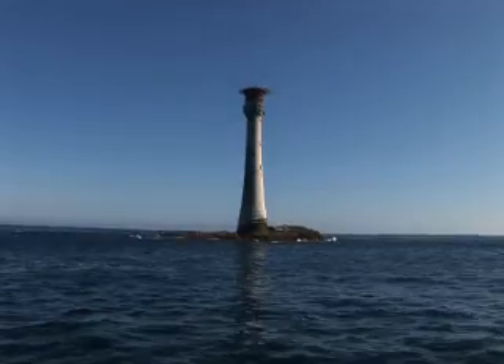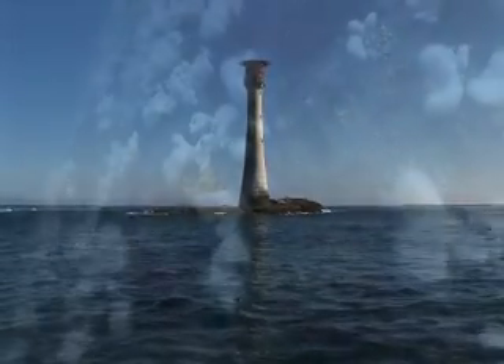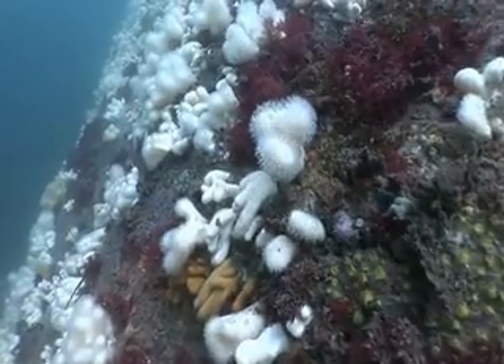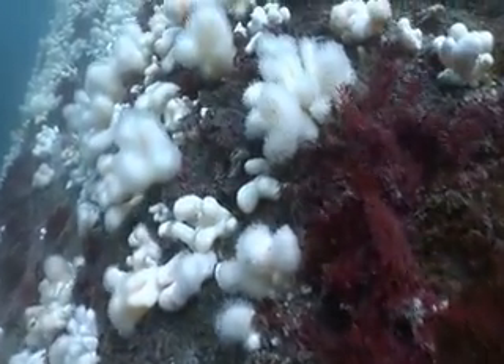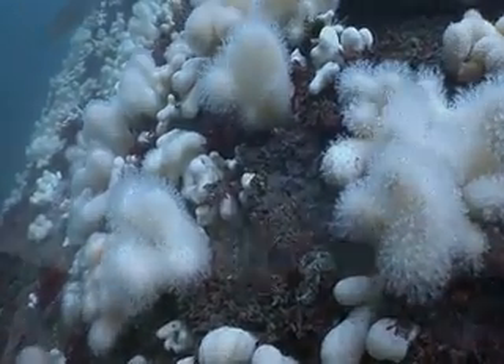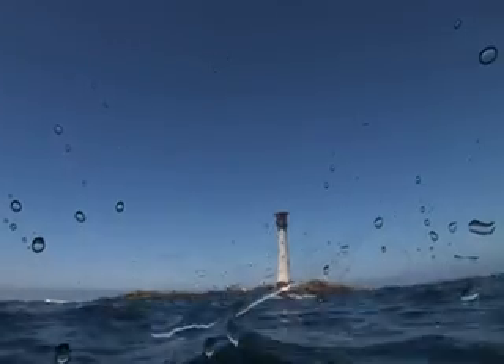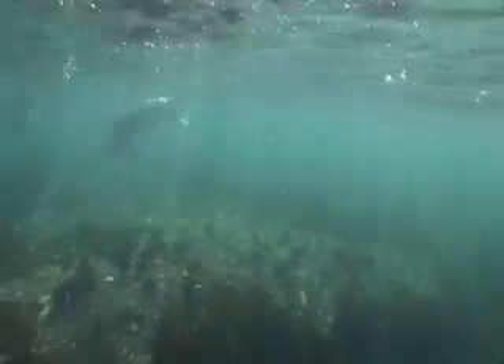The Smalls are isolated reefs in the middle of St George's Channel, 20 miles off the coast of Pembrokeshire and part of the Pembrokeshire Marine Special Area of Conservation. This site is very exposed to both tidal currents and strong wave action. Nevertheless, these reefs are home to an amazing variety of marine plants and animals.